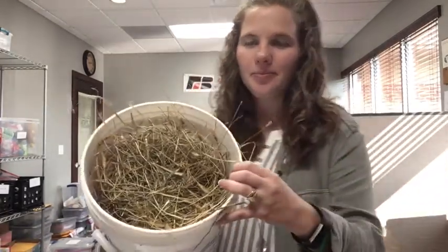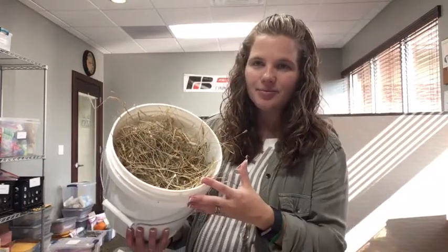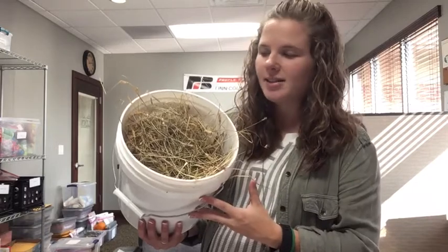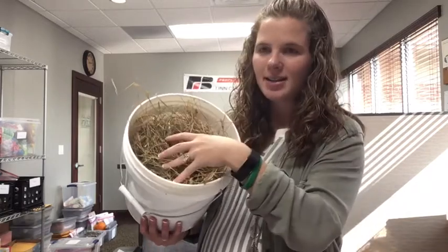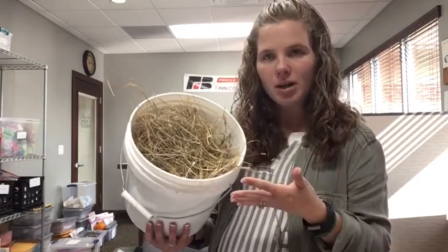So the first sample — can you identify what is inside this bucket? Looking at it, what do you think this is? You can brainstorm as a class or you can think to yourself: what is inside of this bucket and who might this feed? Why would we grow this crop?